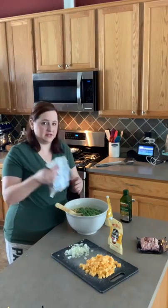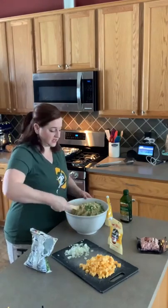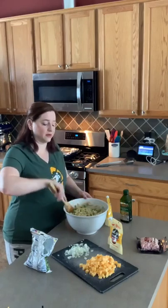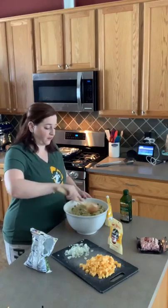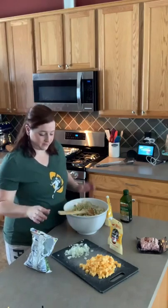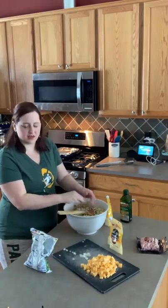I'm throwing in about half of this bag of peas — she didn't say the entire bag, so I'll start with half and see how it looks. The peas are still frozen, and that's fine — they will thaw by the time we eat this. Either allow yourself enough time for them to thaw, or let the bag completely thaw before adding it.